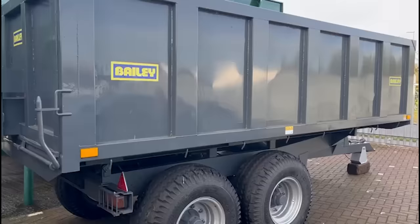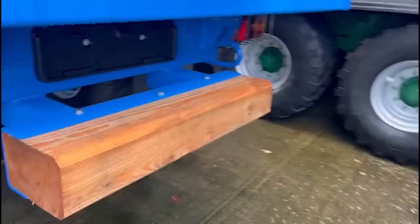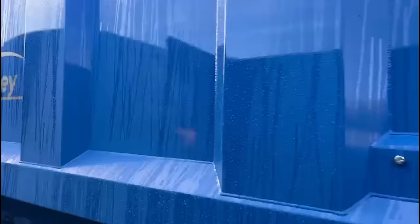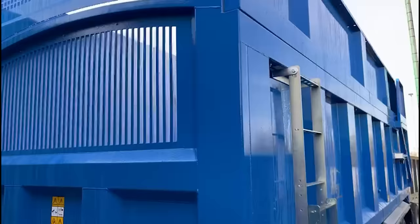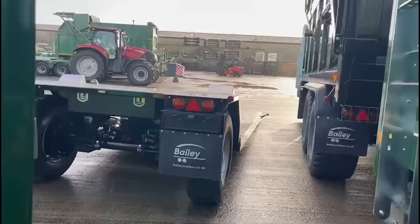Behind me I've just noticed is a Bailey-sized trailer with a push block on the back — that's not something I've seen before. I can certainly see the benefits of why that would be quite useful on a trailer. And what do you think of the different colour? We certainly don't see many blue Bailey trailers, but they look quite cool. There are loads of trailers all in the yard here — oh look, fuel bowsers!